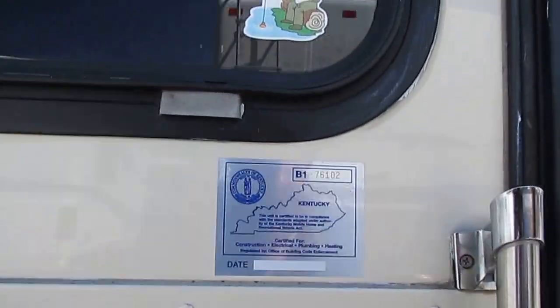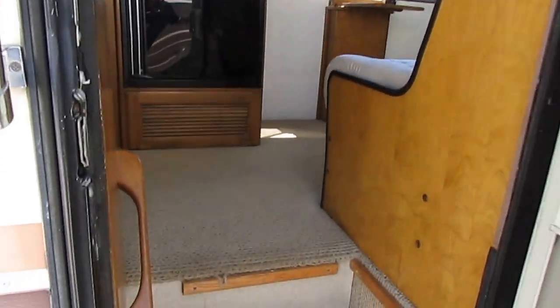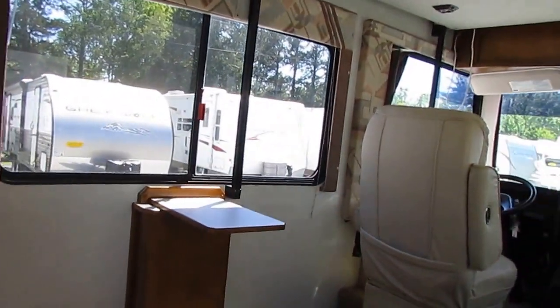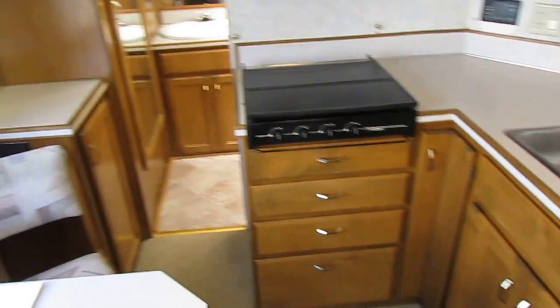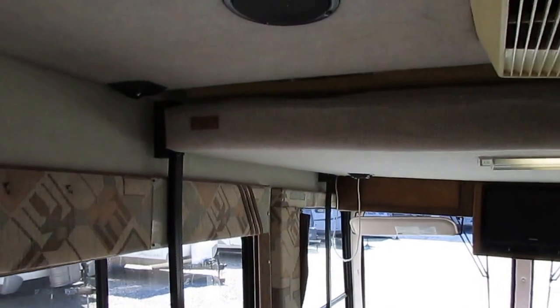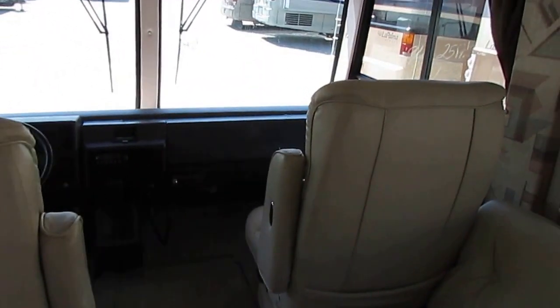Originally sold new in Kentucky, which is a good sign. Folks, you're looking at it just how it came in — we haven't done anything to it, we haven't modified it, haven't cleaned it. It's a rear bath model. It's got, of course, the Safari Trek Electromagic bed — that's kind of a staple in these — and it lowers down from the ceiling.